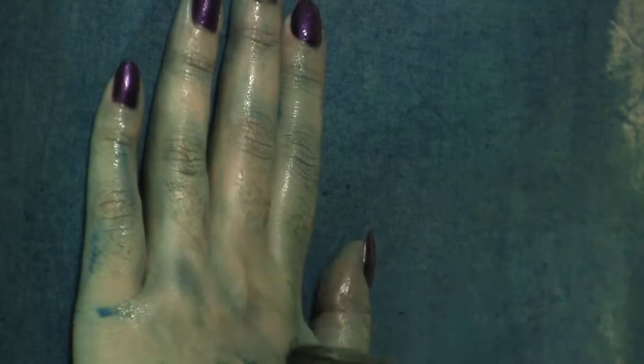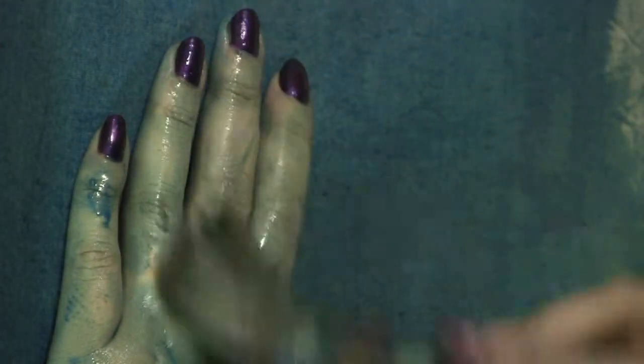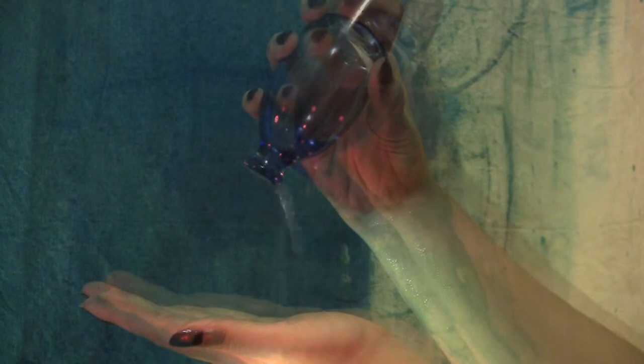a bobbing cork illustrates the most important fact about wave motion. While the shape of the wave does move forward, each drop of water that makes up the wave remains more or less in the same place. As the crest of a wave approaches, the cork, and each drop of water, follows a circular path as it climbs up the front, reaches the peak,